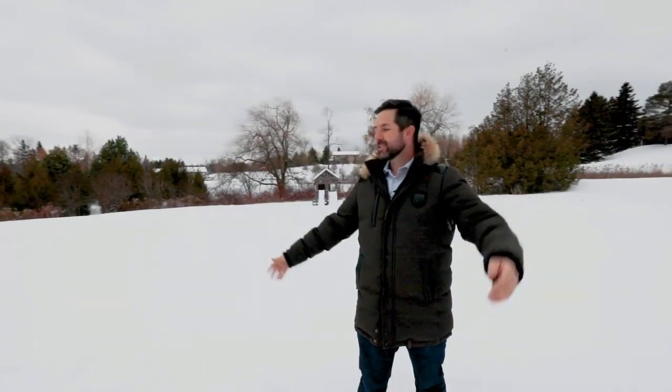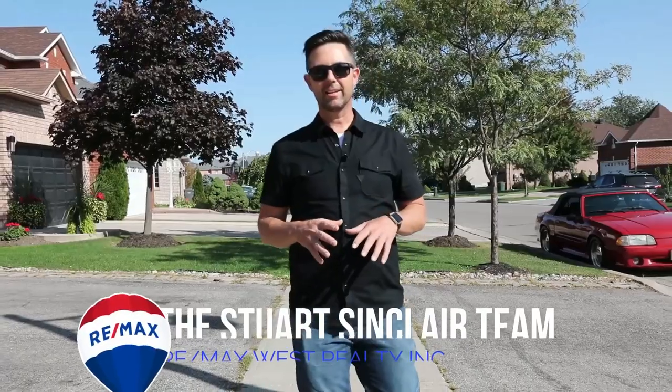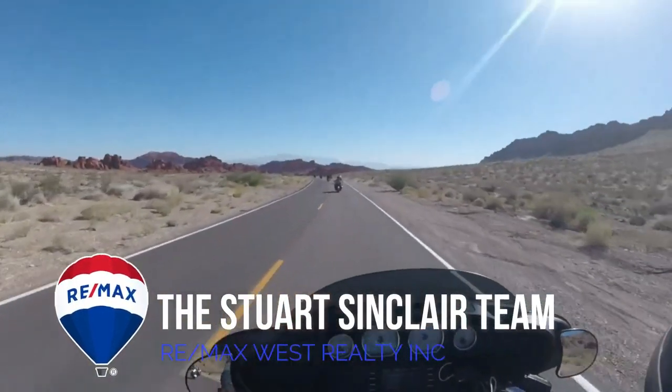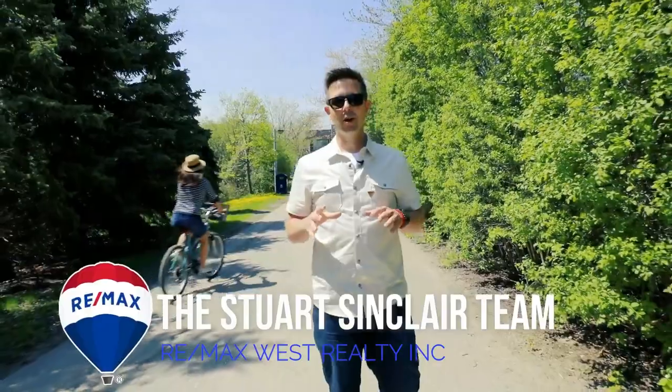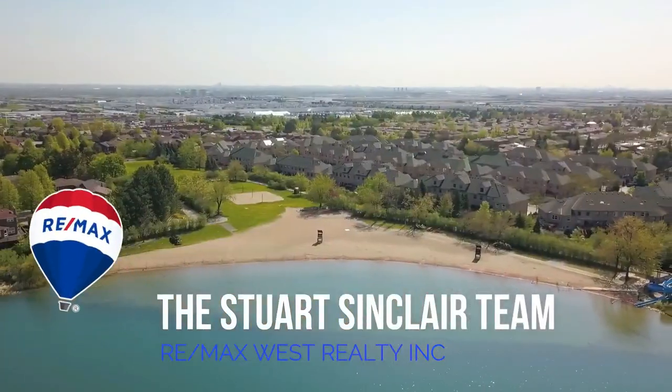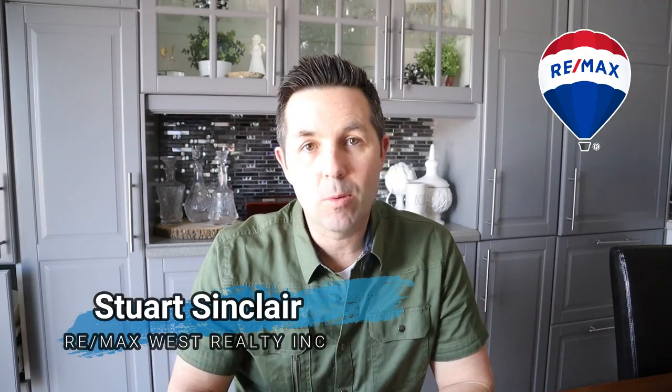Have you ever wondered what stays and what goes when you sell your home? Stay tuned and I'll let you know. Many times when people put their homes on the market, they forget certain things in their home that they do want to take with them. We try to go over each and every one of these things with our clients. Here are some things that should help you out when it comes time to sell your home.